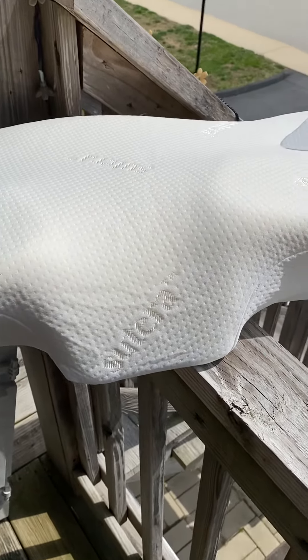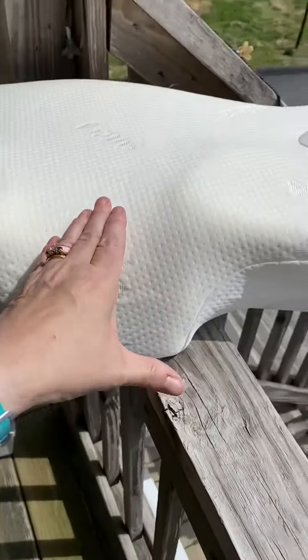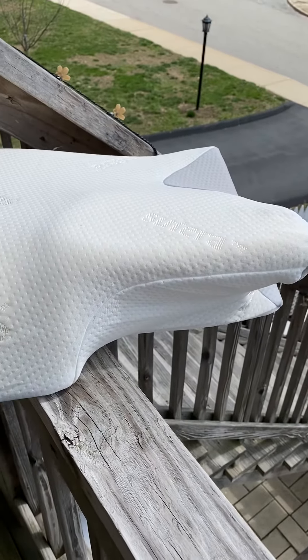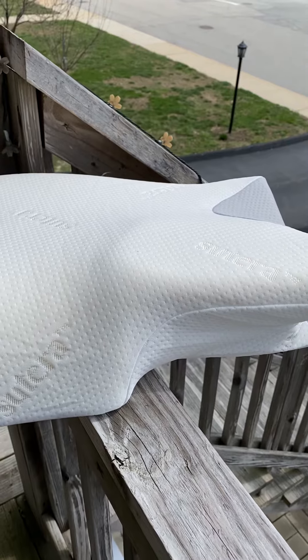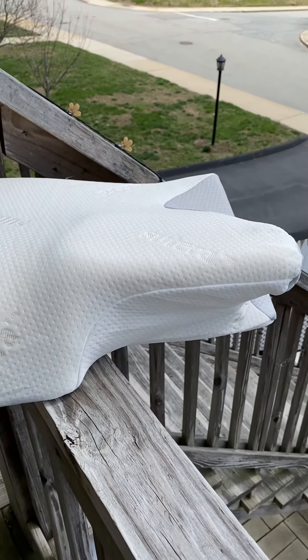If you're a side sleeper, you can also cradle your head here and your neck there and wrap your arm around here. That's what I do when I'm not sleeping on my back — I'm able to get the support from my shoulder that I need while still being a side sleeper and be comfortable.